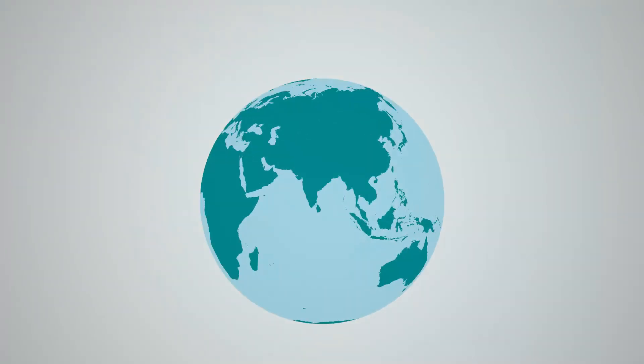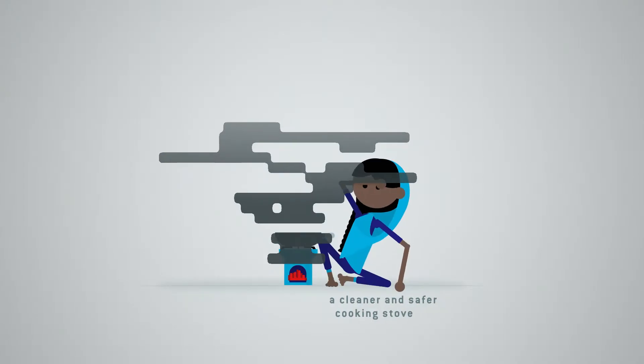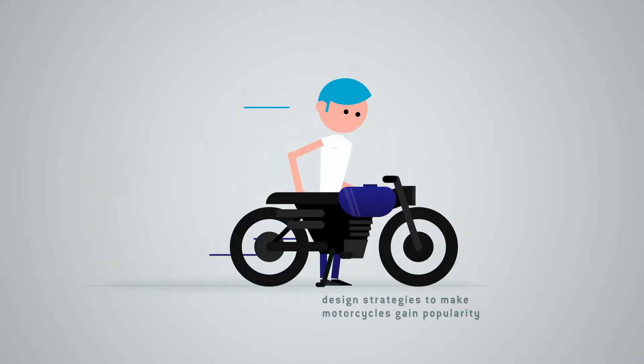So, you're interested in getting a master's degree in industrial design engineering? Then you've come to the right place at TU Delft. We teach a methodological approach to designing solutions for real-life problems. This is at the core of all three master programs at IDE.